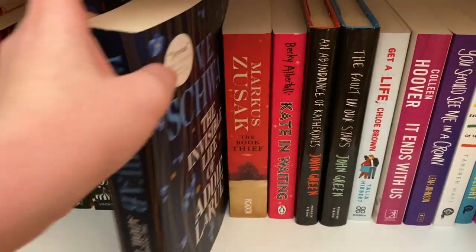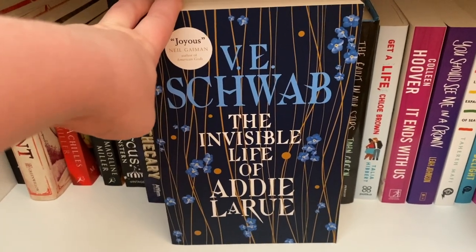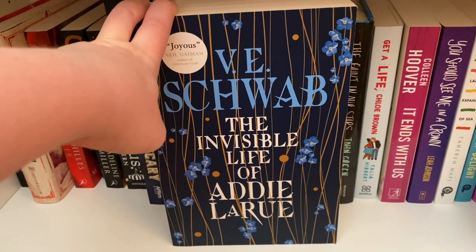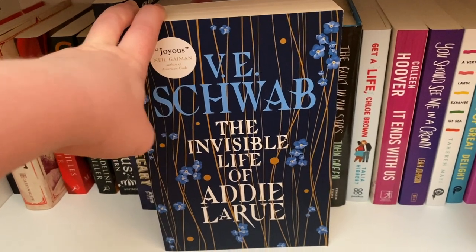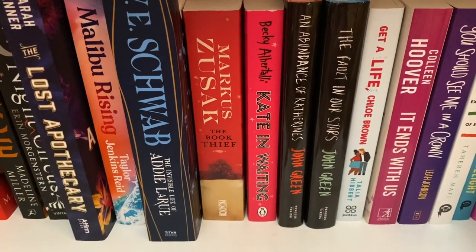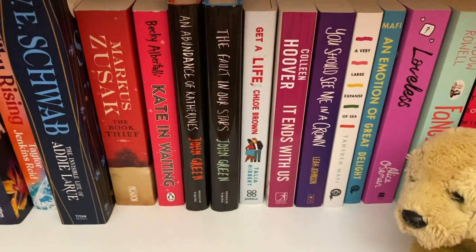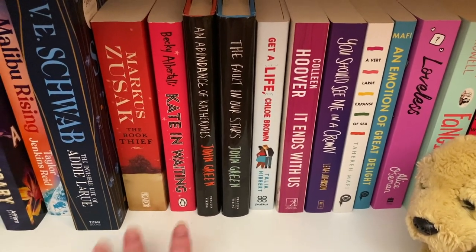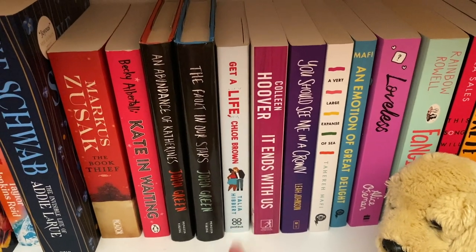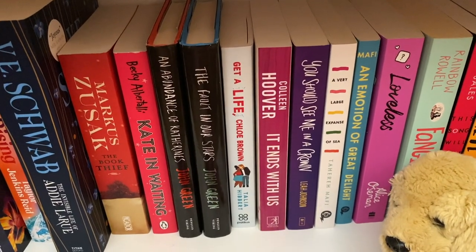Malibu Rising by Taylor Jenkins Reid — I didn't hate it but I didn't love it. The Invisible Life of Addie LaRue by VE Schwab — I also did not like it. Don't get me wrong, it's beautifully written with some amazing quotes that really hit me, but overall it was just so boring and I feel like it's vastly overrated. The Book Thief by Markus Zusak — I haven't read it but I've seen the movie. Moving into my contemporary section: Kate and Waiting by Becky Albertalli, An Abundance of Katherines and The Fault in Our Stars by John Green.